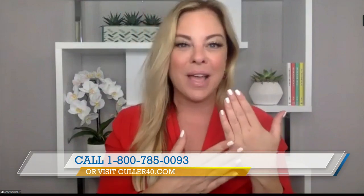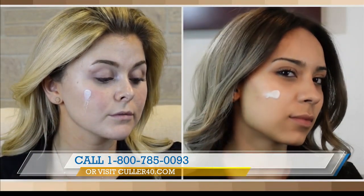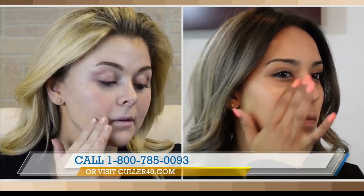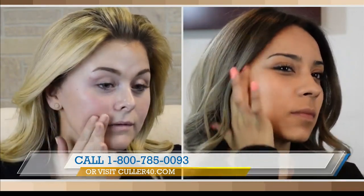It just blurs the appearance of any fine lines or wrinkles. The video demonstrates that two people with very different skin tones can use Color Beauty — that's the innovation when it comes to a self-adjusting foundation.